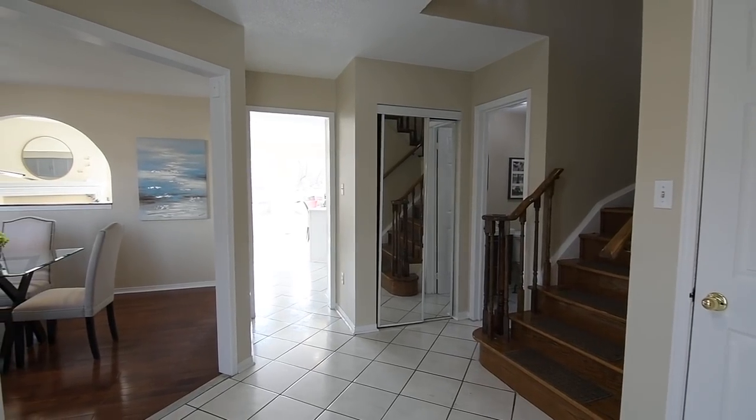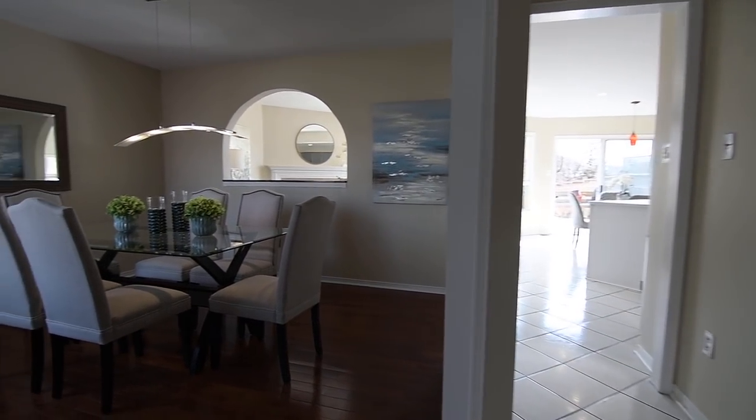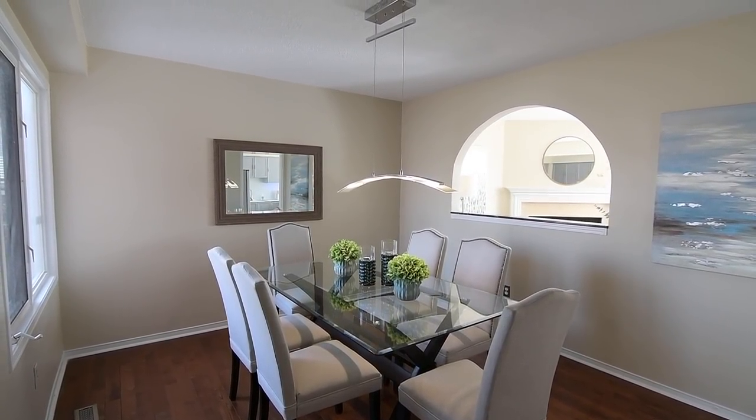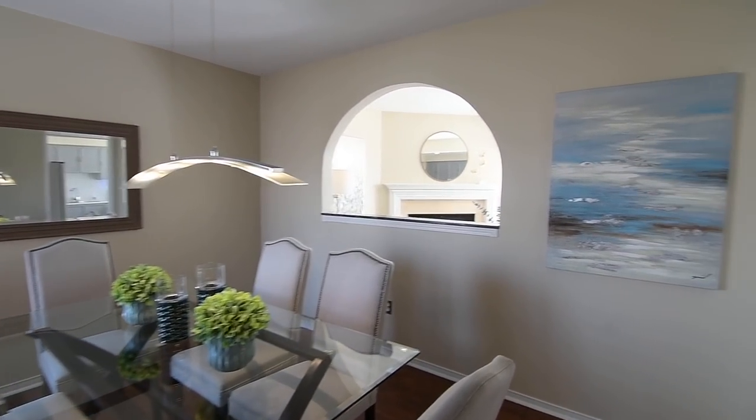Hardwood flooring is also seen in the formal dining room, which has two entries off the main hall and the elegant simplicity of a contemporary pendant light illuminating the space, with light spilling in from the adjacent family room through a semi-circular wall cutout with a stone ledge.